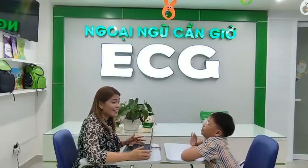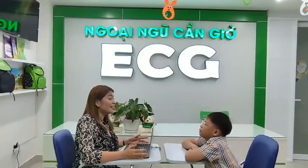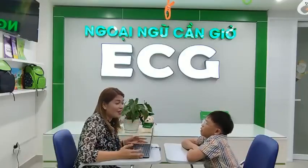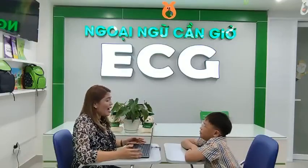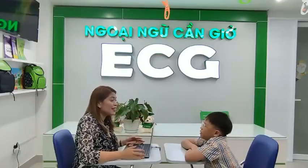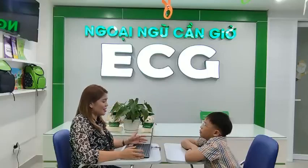Hello. Hi, teacher. What's your name? My name is Will. Will, how do you spell your name? W-I-L-L. Okay, great. How are you, Will? I'm good. It's nice to hear that.